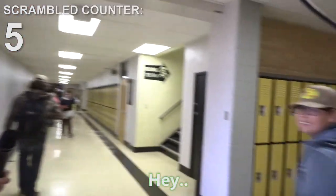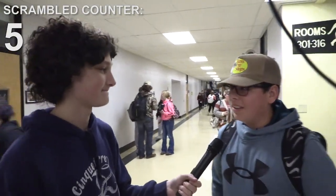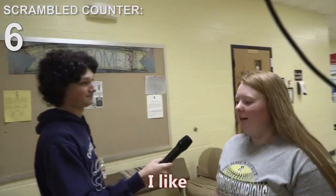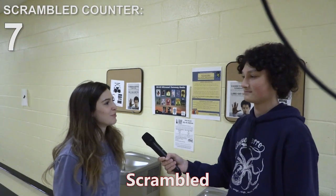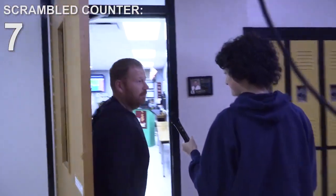Hey, come here — favorite way to eat an egg? What, in my mouth? Excuse me ma'am, favorite way to eat an egg? Scrambled. What is your favorite way to eat an egg? I like deviled eggs — that's a good one! What's your favorite way to eat an egg? Sunny side up — yes! Favorite way to eat an egg? Scrambled. Boring! Mr. Canner, what is your favorite way to eat an egg? Scrambled, of course. Boring!